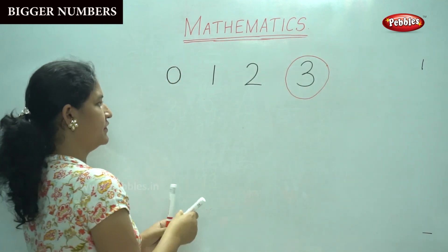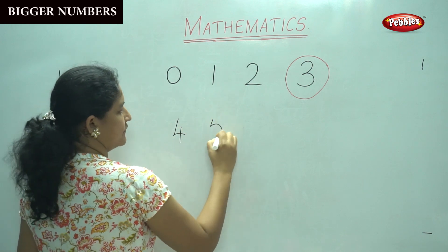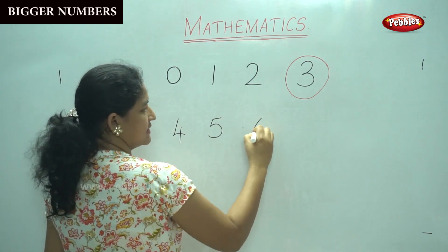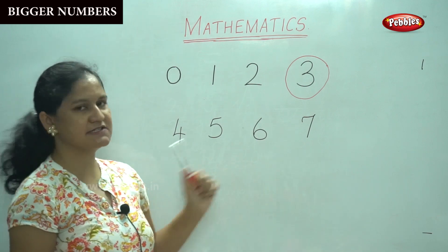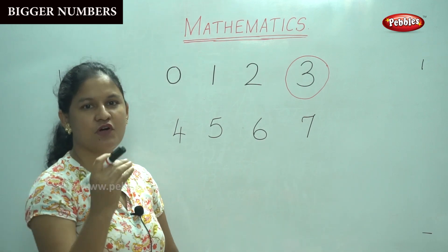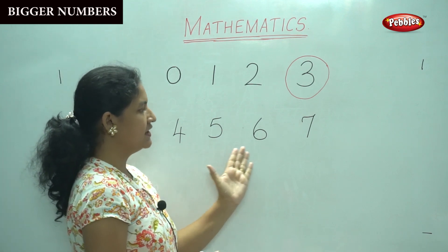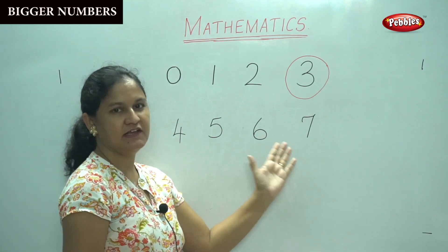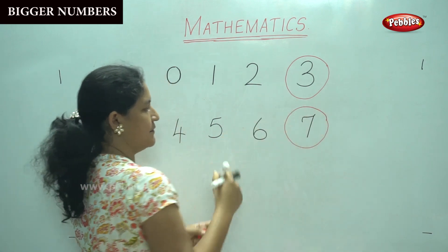Next we have 4, 5, 6, 7. Which is the biggest number among these four numbers? We have number 4, we have number 5, 6, 7. Yes, it is number 7. This is the biggest number.